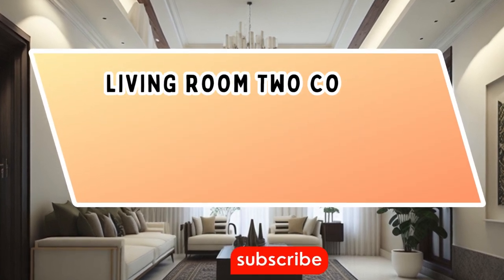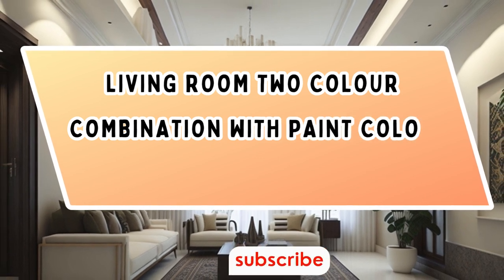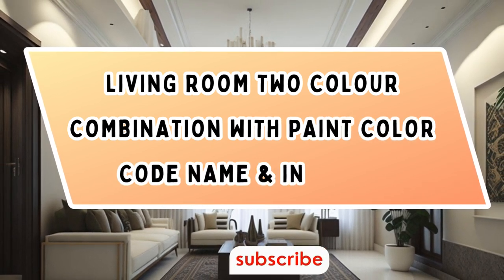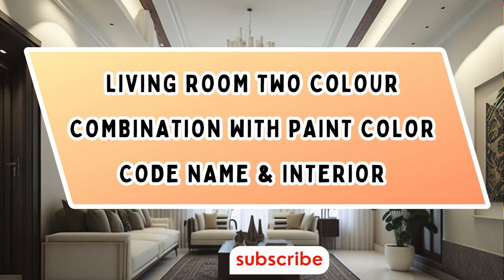Welcome back to our channel where we bring you the latest and greatest interior design trends. Today we are diving into the world of stunning wall color combinations for your living room with interior design. So stay tuned because we have some fabulous ideas for you.